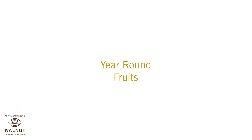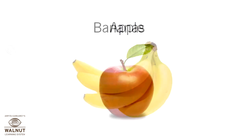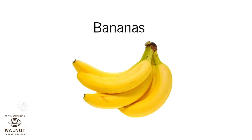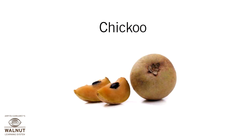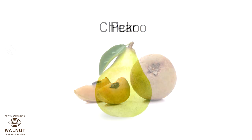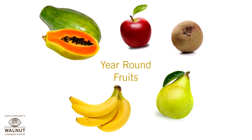There are some fruits that we get all around the year: apple, bananas, papaya, chikku, and pear. So, which are the fruits that we get all around the year? Papaya, apple, chikku, pear, and bananas.